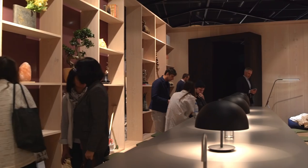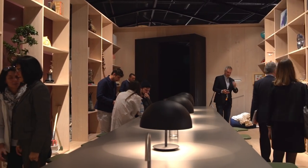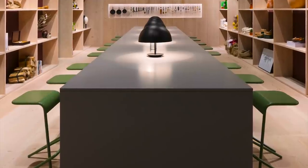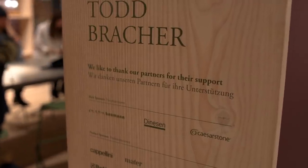We caught up with designer Todd Braucher to explore his ideas on new ways of designing our homes. Todd's brief: to design an interior to suit the modern American lifestyle.